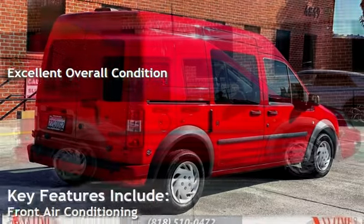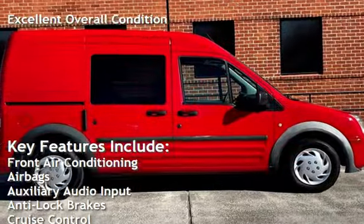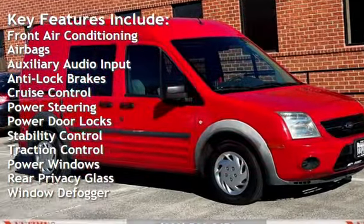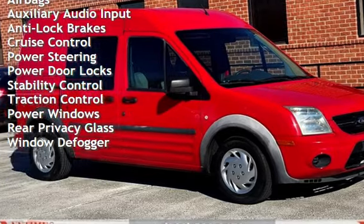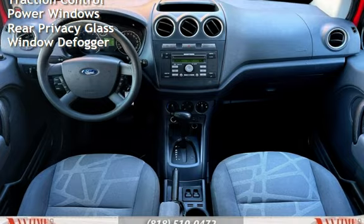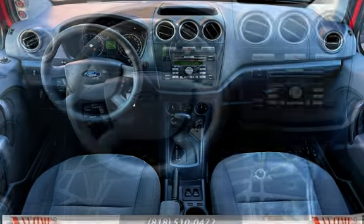Key features include front air conditioning, airbags, auxiliary audio input, anti-lock brakes, cruise control, power steering, power door locks, stability control, traction control, power windows, rear privacy glass, and window defogger.